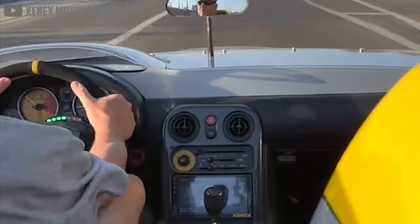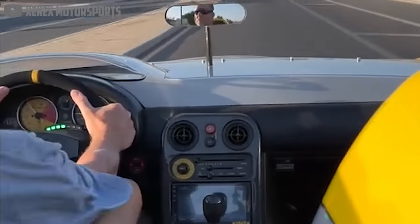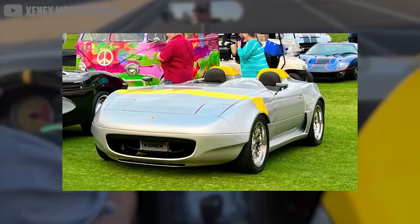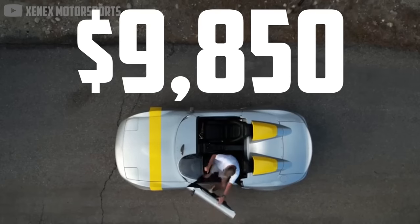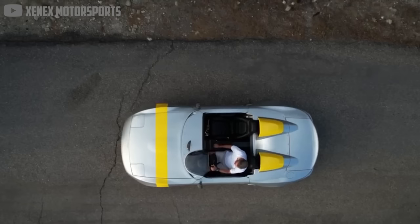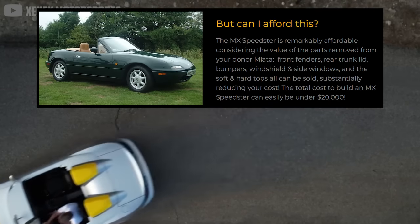It's pretty obvious that Zenex had Ferrari in their sights when they revealed the MX Speedster at Amelia Island, sporting an identical paint job to the debut Monza SP1. However, it won't cost Ferrari money to build one. The kit itself is only $9,850. Once you add in the price of a first-gen NA Miata and finishing touches, Zenex says you'll need $15,000 to $20,000 to get behind the wheel.